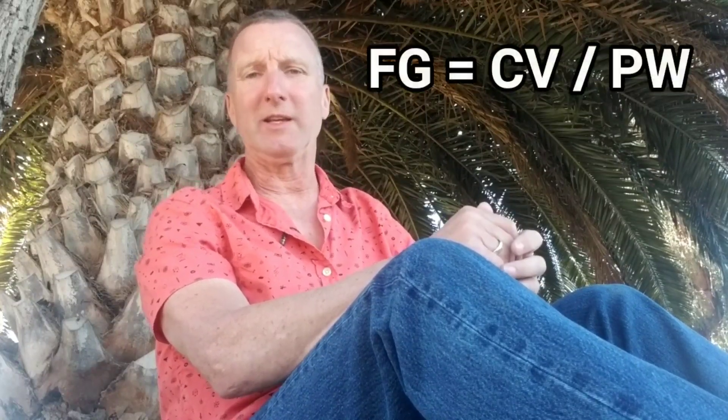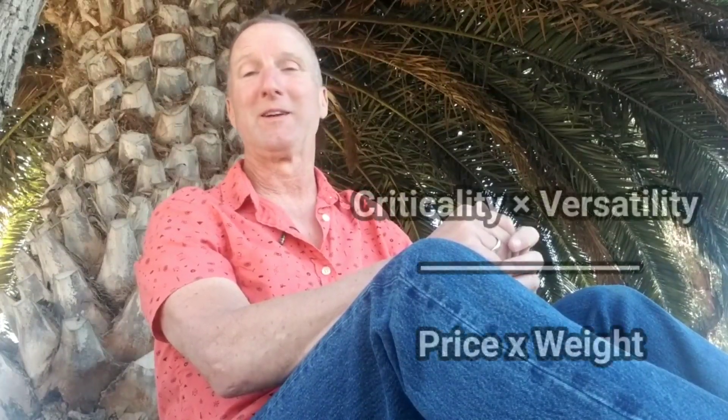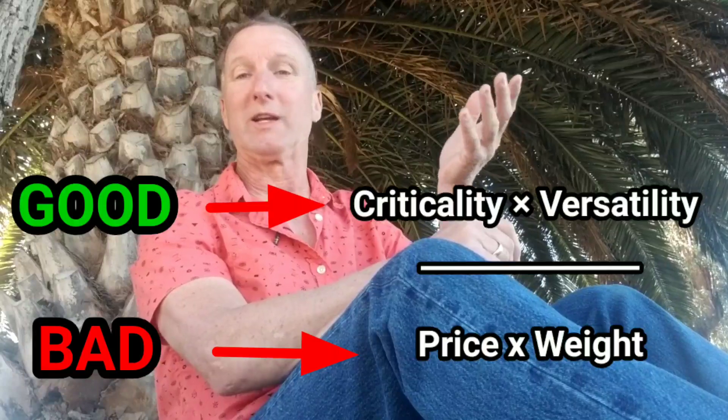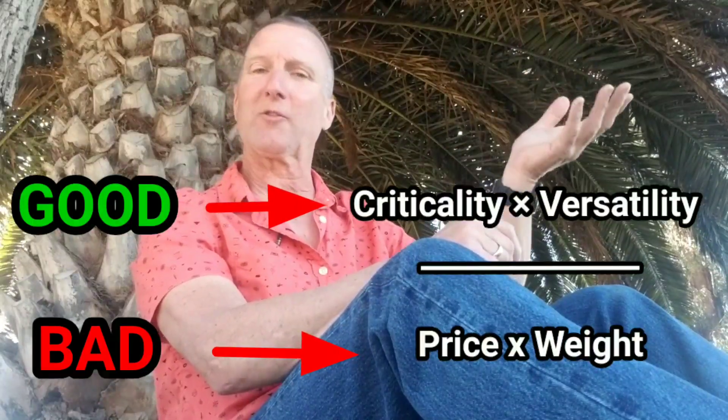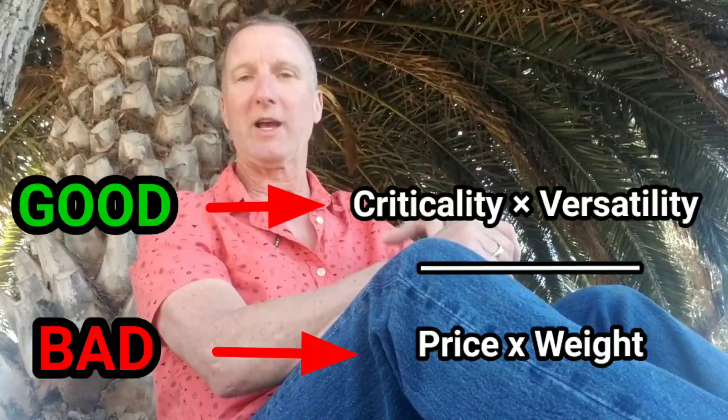The formula I use to determine my favorite piece of gear is FV equals CV over PW — favorite piece of gear equals its criticality and its versatility over its price and weight. Let's look at how the ground sheet calculates into that formula.